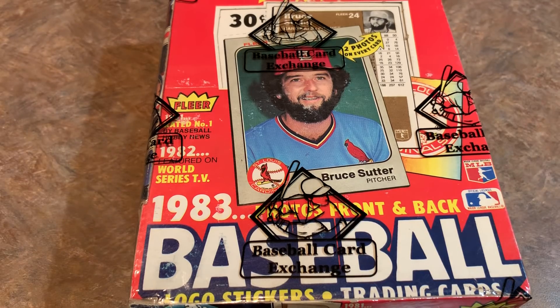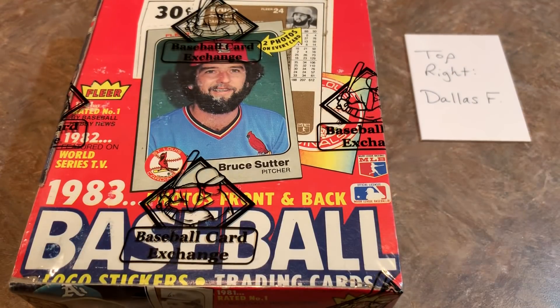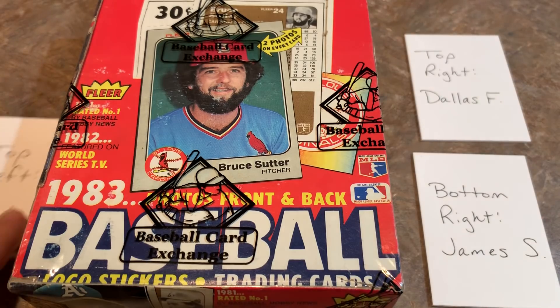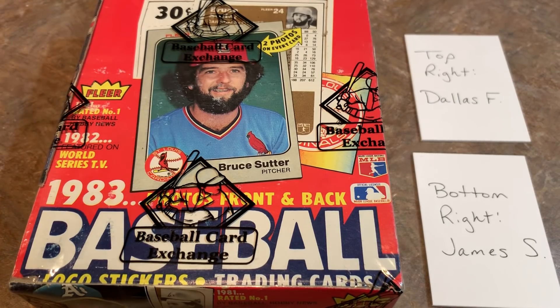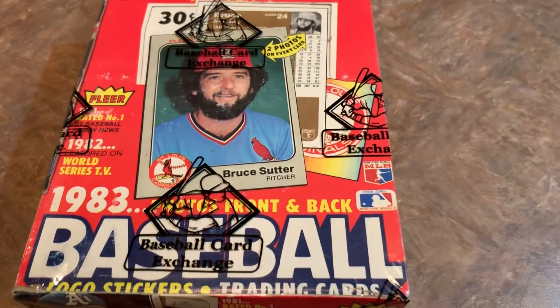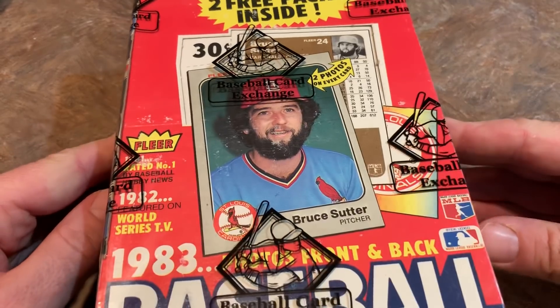We've got some sponsors for the video. I put this up on Patreon and it sold out within a minute. Dallas F has the top right stack of packs, James S has the bottom right, Linda W has the top left, and Darren C has the bottom left. There are 36 packs in a box plus two additional packs, and we'll figure out a way to divvy those up so everyone gets all the cards.